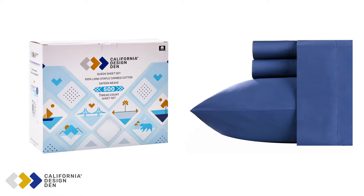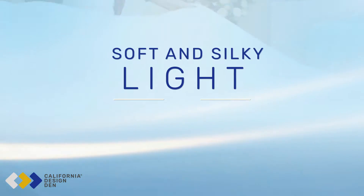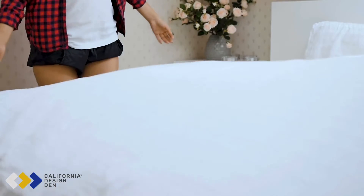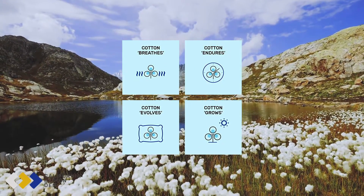When you receive your sheet set, the first thing you'll notice is the cool, smooth touch. Your sheets are sateen weave using the finest pure cotton yarns, producing a very silky and lightweight fabric with maximum breathability. Cotton is our first choice because it's natural, incredibly durable, eco-friendly, and easy to maintain.